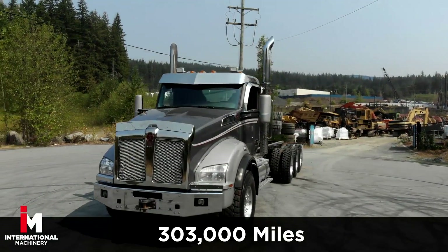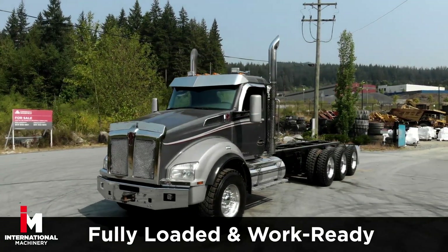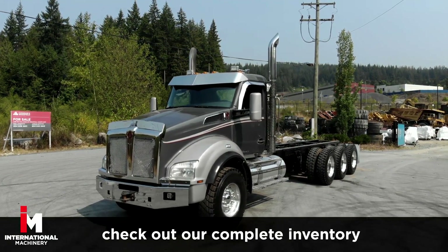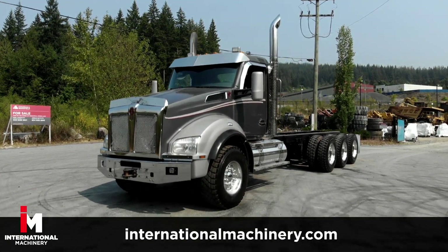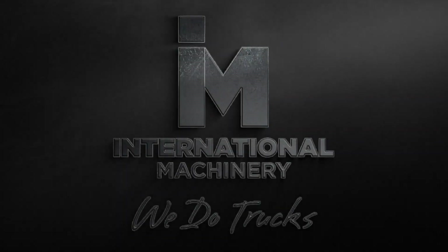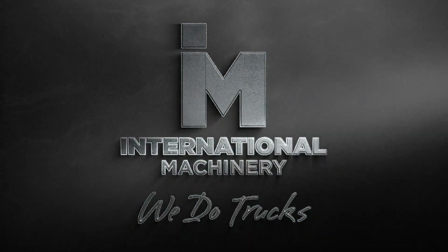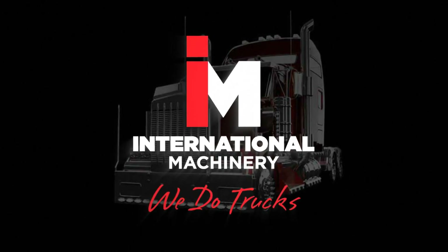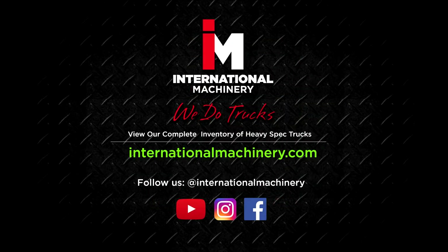This Kenworth is fully loaded and work ready. For more heavy equipment trucks like this Kenworth, check out our complete inventory at internationalmachinery.com. Don't forget to like and subscribe to our channel for more heavy spec truck reviews and features. Follow us on Instagram and Facebook for more at International Machinery.